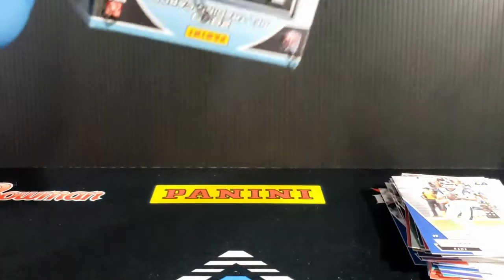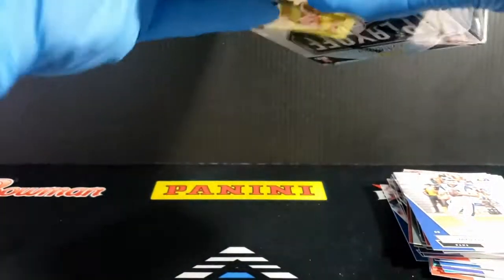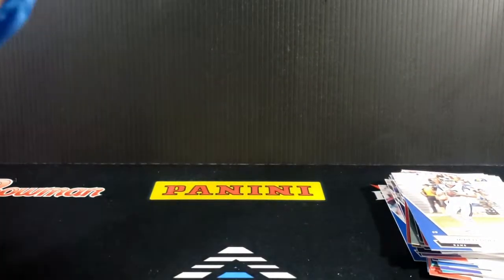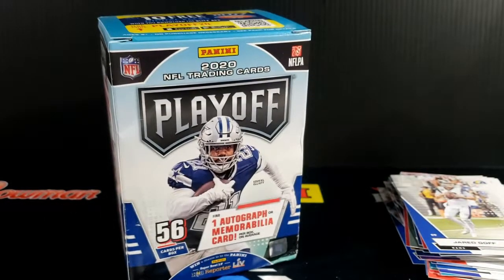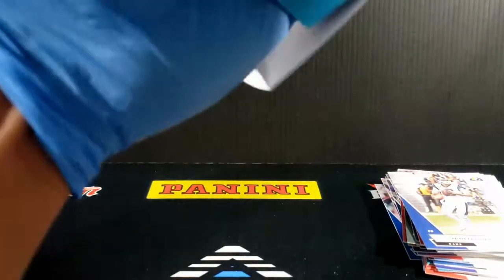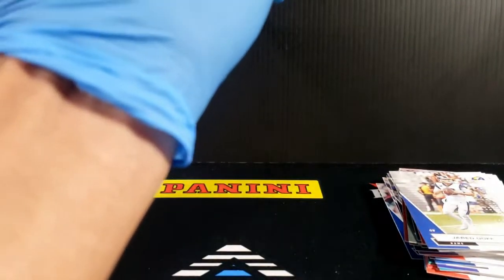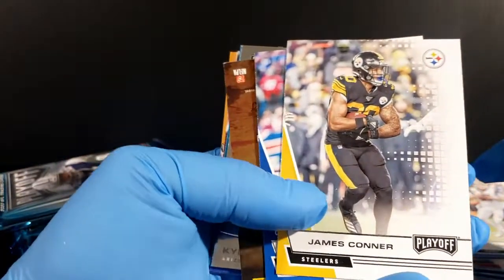We'll go into the blaster. 56 cards. We did the hangers last time, right? We got a shot at an autograph or memorabilia card. It's been a long while since I pulled an auto out of retail football — baseball, all the time, much more frequent than football. But typically you get your mem card in football. Nice job by Playoff switching it up this year — they threw in a chrome insert, very nice. Part of what Playoff was, I'm not going to say boring, but it didn't have a lot going for it. It was a true solid paper product. Flagship Donruss is still brilliant straight paper.